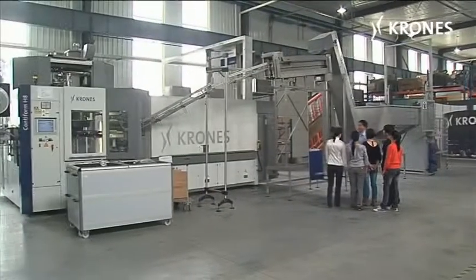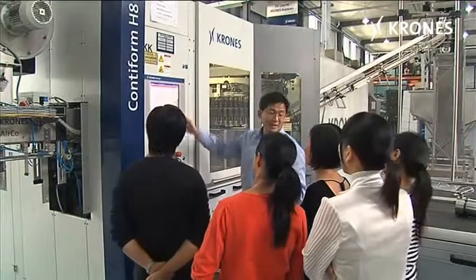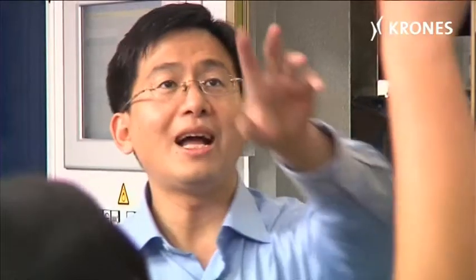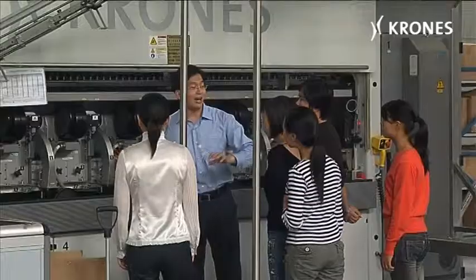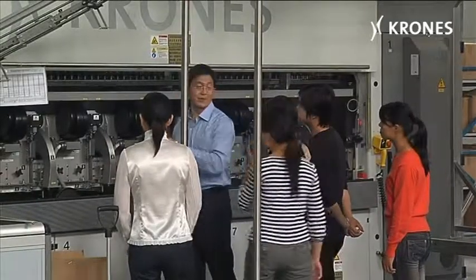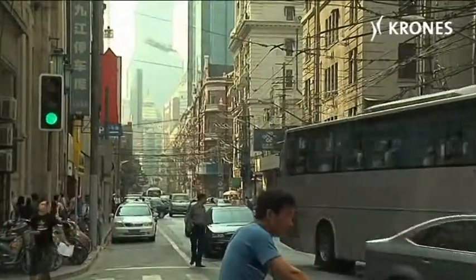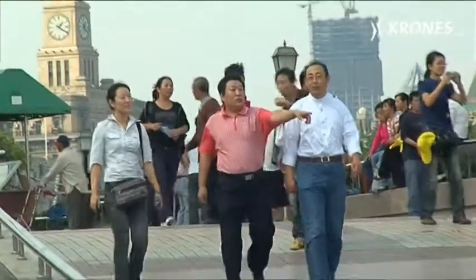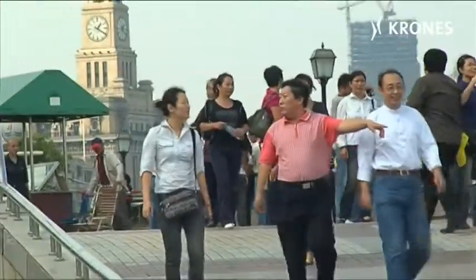Krohn's attaches major importance to close proximity customer responsiveness, which is why the Krohn's Academy has its own training centre in Taichang, where customers and staff acquire knowledge and skills of practical relevance, instructed in their own national language. China is an important high-growth market for Krohn's, with rising levels of thirst for clean, packaged beverages. Up to 2010, beverage volume in China is predicted to increase by an annual average of 8%.